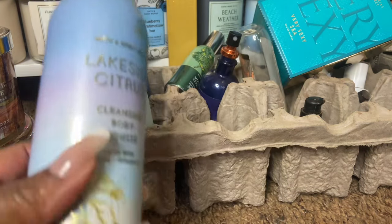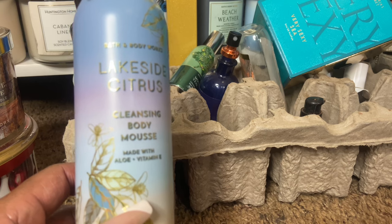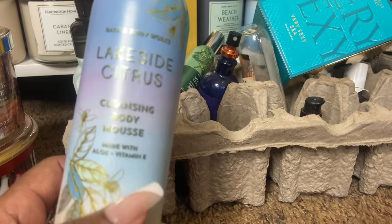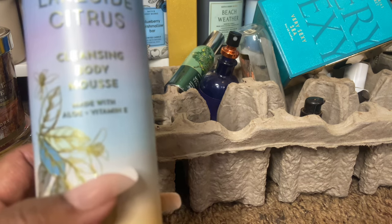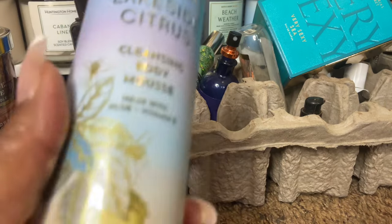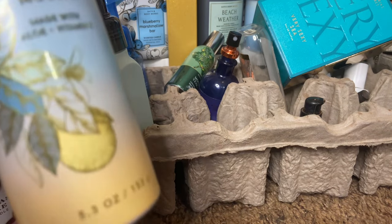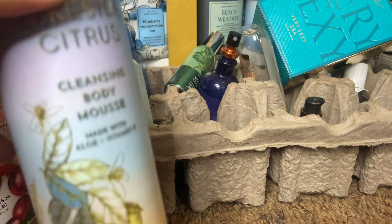Another nice product we don't talk about enough is these cleansing mousses. I'm okay with shower gels — I use them as bubble bath — but if I had my pick, moisturizing body wash would be number one and these cleansing mousses would be number two. Nivea used to make them and gave two-dollar-off coupons, so at Harris Teeter super doubles we'd get four dollars off, making them about 49 cents. When I worked at Victoria's Secret we carried them too. This is the first one I caught from Bath & Body Works — it leaves your skin silky and smooth, doesn't dry you out. For shaving: 10 out of 10.